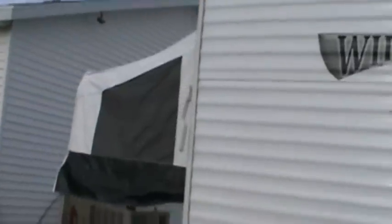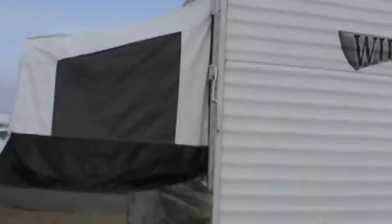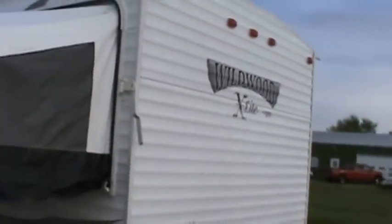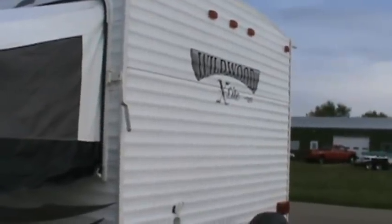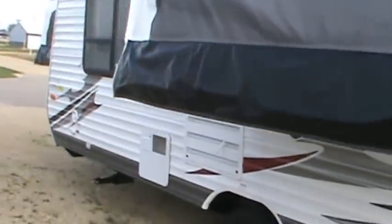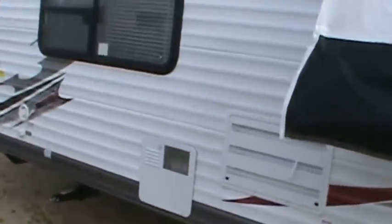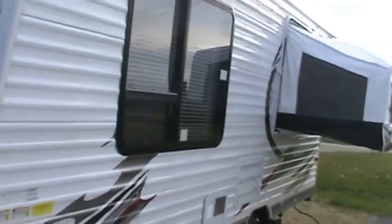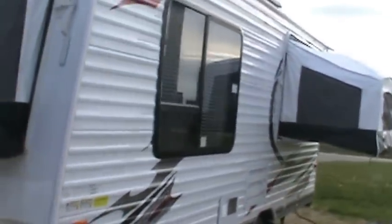It sleeps six — two in each pop-out and two on the table — so it does a pretty good job for a 3,200-pound, 17-foot camper. It's got a six-gallon gas-electric direct spark ignition water heater with no lighting of the pilot. It works off gas or electric, so you don't have to waste propane if you don't want to. It's also got air conditioning and a furnace.